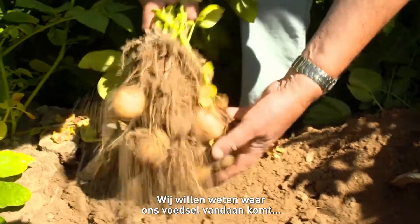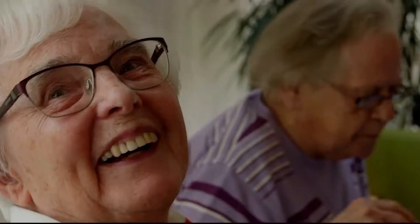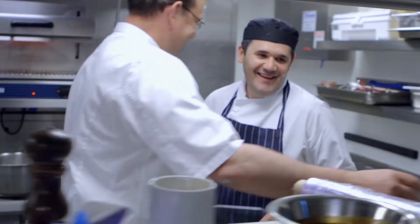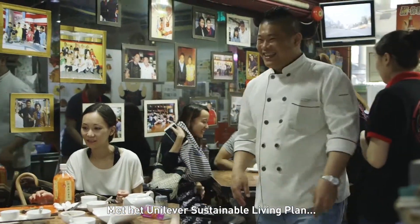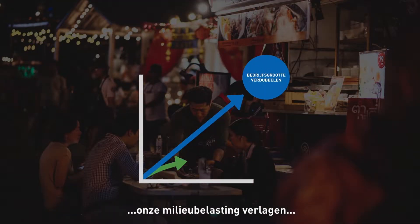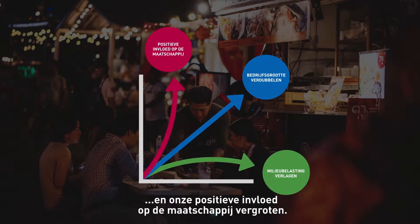We want to know where our food comes from and be reassured it's been produced sustainably. We believe there is a different way to do business. The Unilever Sustainable Living Plan outlines how we double the size of our business whilst reducing our environmental footprint and increasing our positive social impact.